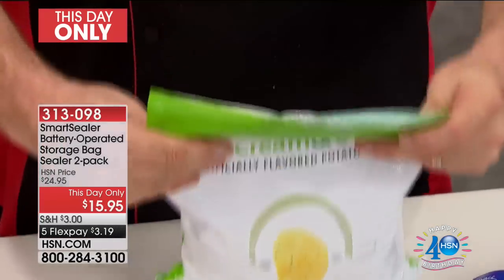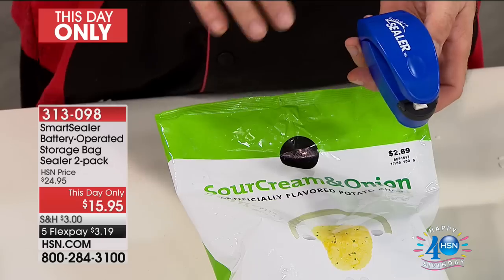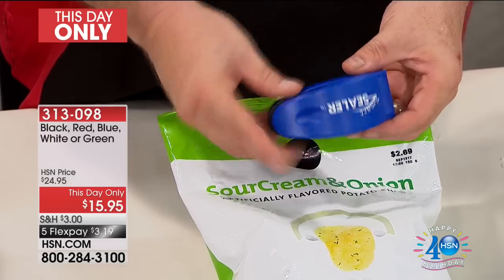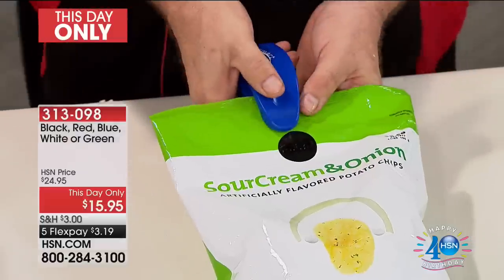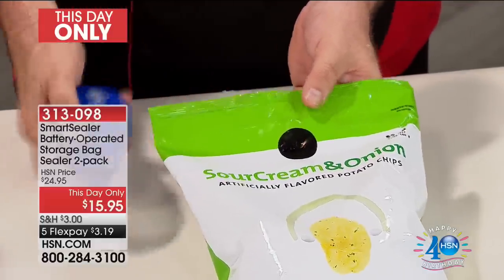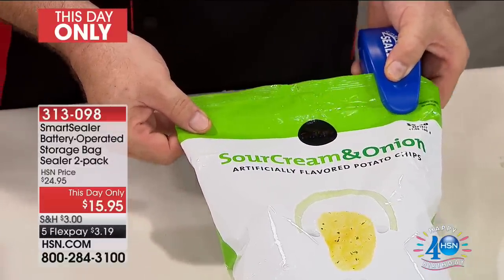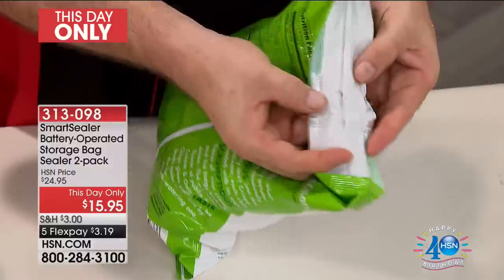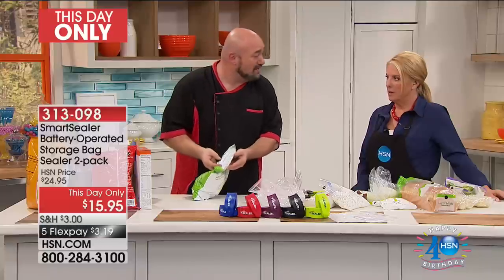Food manufacturers spend a fortune on research and development for the best packaging. We get it home, open it up, and the clock starts ticking — air, moisture, bugs — anything that gets in there and makes you throw food away sooner than needed just costs you money. The Smart Sealer is one of the coolest kitchen gadgets you'll ever put in your kitchen. Instead of that giant piece of equipment that lives on the countertop, watch this: one-one-thousand, two-one-thousand, three-one-thousand. That's all you need to know to learn how to use the Smart Sealer.